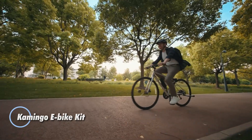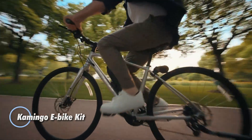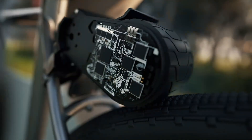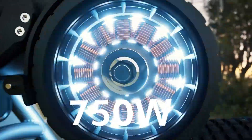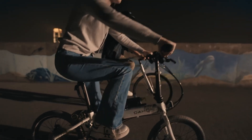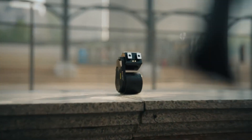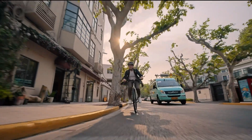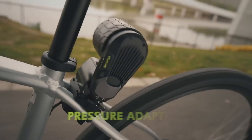The Commindo eBike kit is a compact and clever upgrade that turns almost any bicycle into a 750-watt electric bike in just a few minutes. The lightweight 266-watt-hour battery fits neatly into a normal bottle cage, while the rear motor clips on without tools or hassle. It's one of the easiest DIY conversions out there.